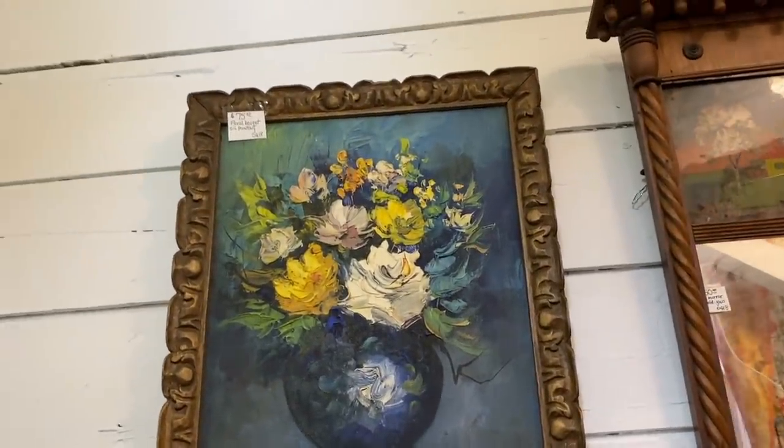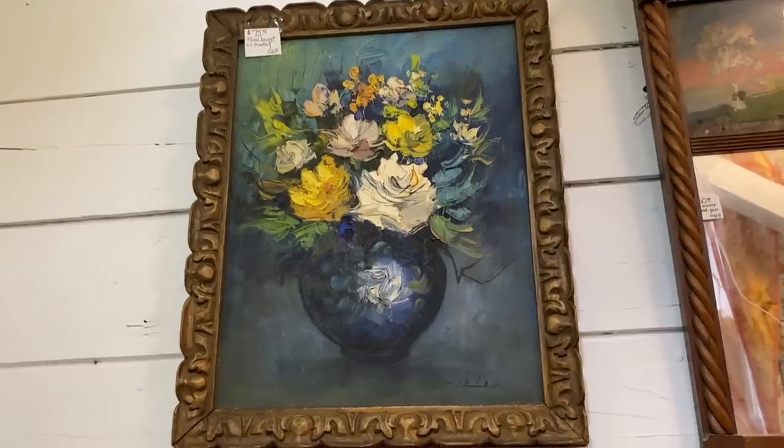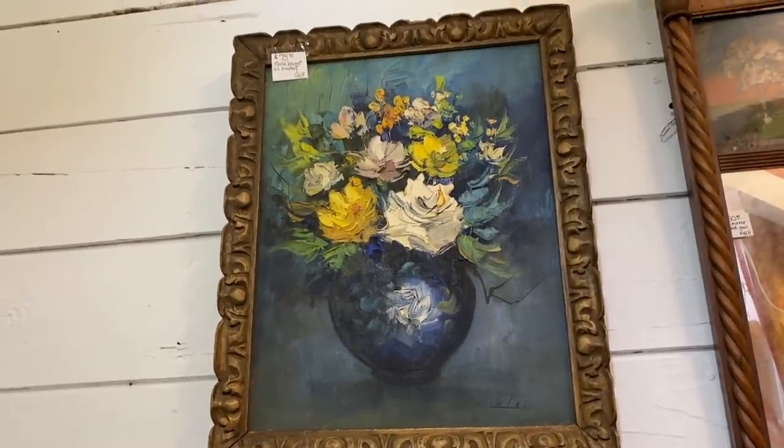I'm really loving this piece — really, really loving this piece.